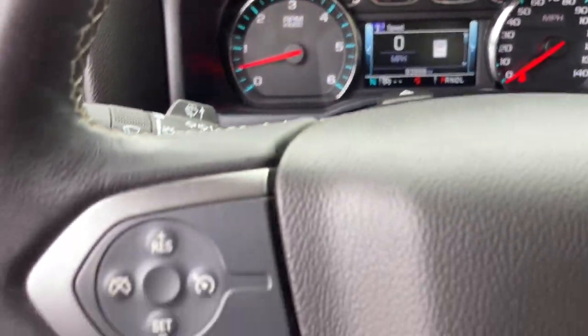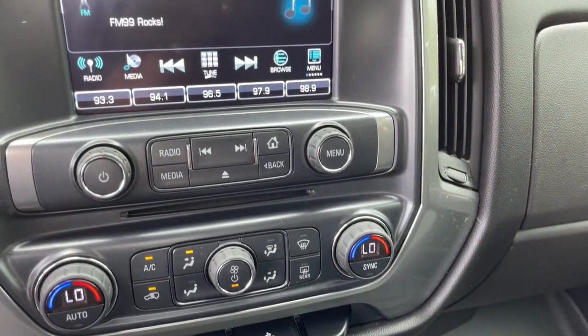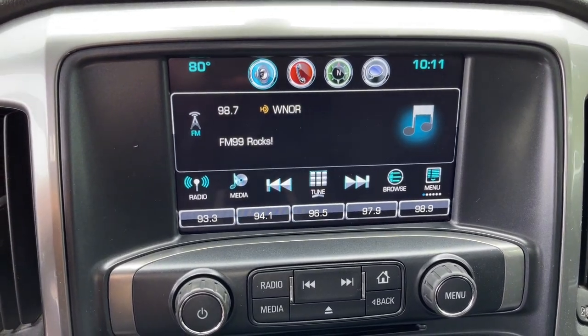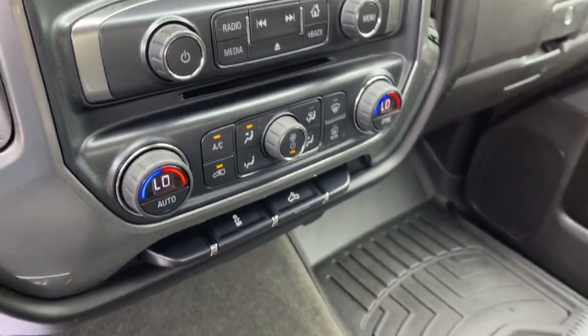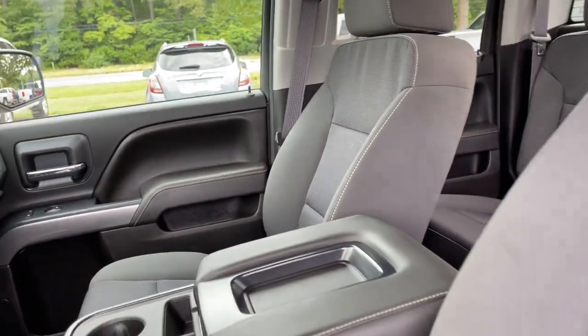These are just some of the great options this vehicle comes with: keyless entry, 8-cylinder engine, fog lamps, power driver's seat, steering wheel audio controls, electronic stability control, aluminum wheels, locking limited slip differential, intermittent wipers, tire pressure monitoring system.